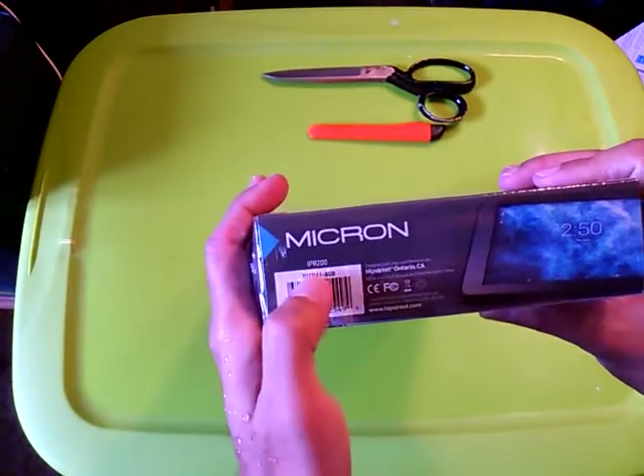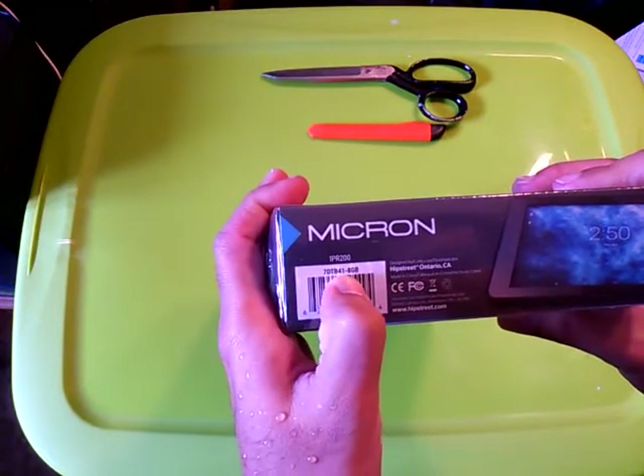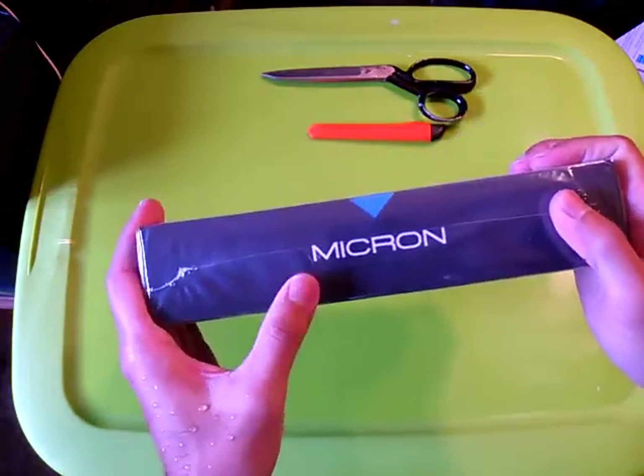On the right side: Micron, IPR 200, 7DTB41-8GB, distributed by Hipstreet, Ontario, Canada. The bottom just reads Micron.